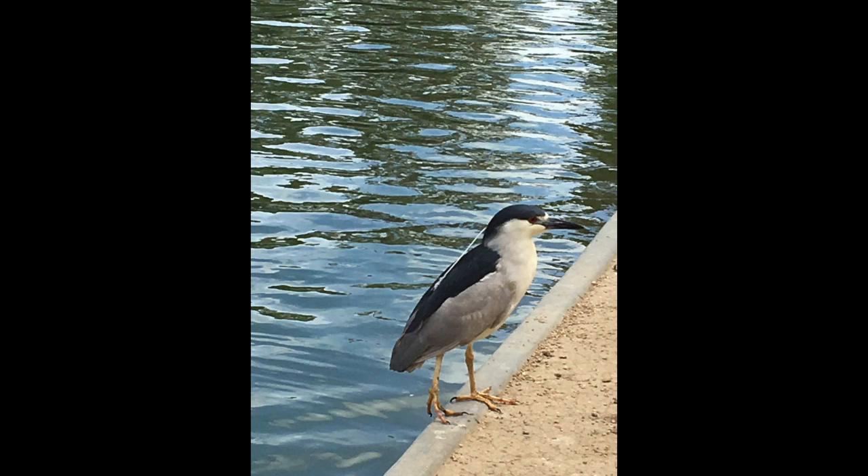Its scientific name is Nycticorax nycticorax, and the specific action that was observed is a foraging feeding behavior.